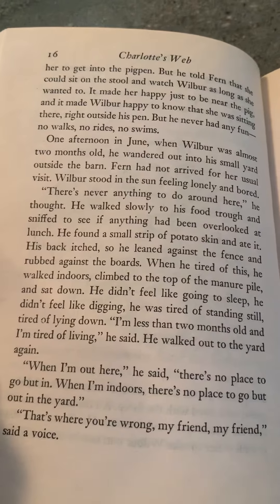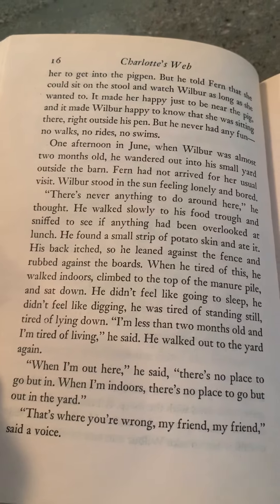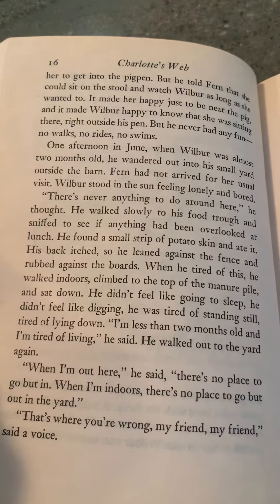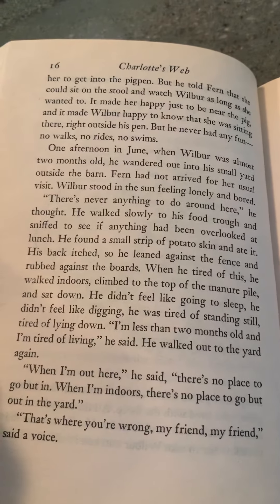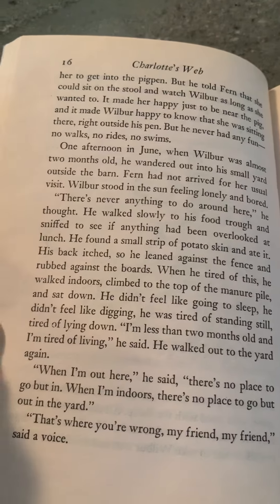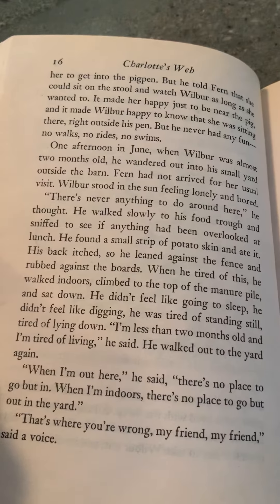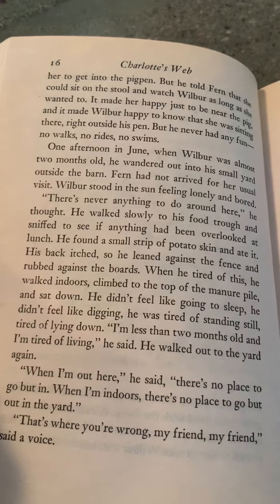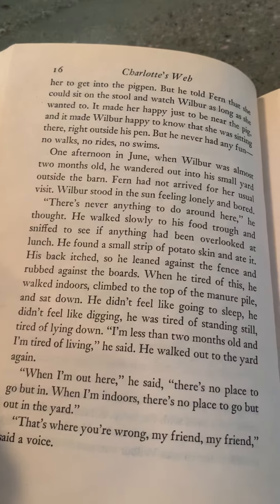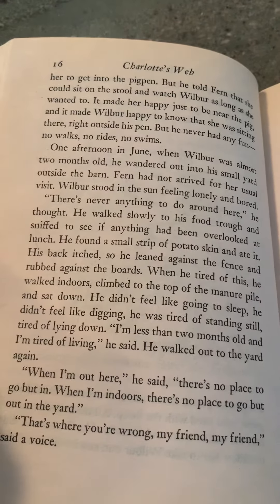His back itched, so he leaned against the fence and rubbed against the boards. When he was tired of this, he walked indoors, climbed to the top of the manure pile, and sat down. He didn't feel like going to sleep. He didn't feel like digging. He was tired of standing still, tired of lying down. I'm less than two months old, and I'm tired of living, he said. He walked up to the yard again. When I'm out here, he said, there's no place to go but in. When I'm indoors, there's no place to go but out in the yard. That's where you're wrong, my friend, said a voice.